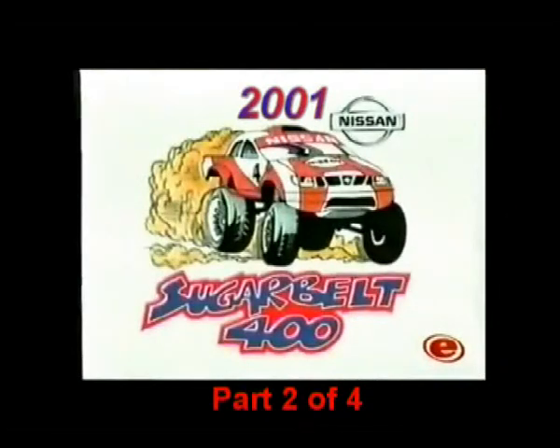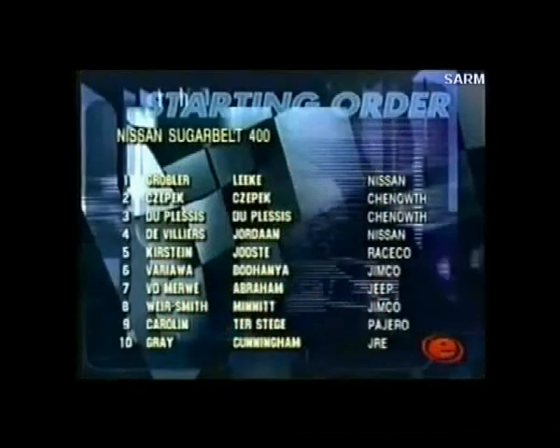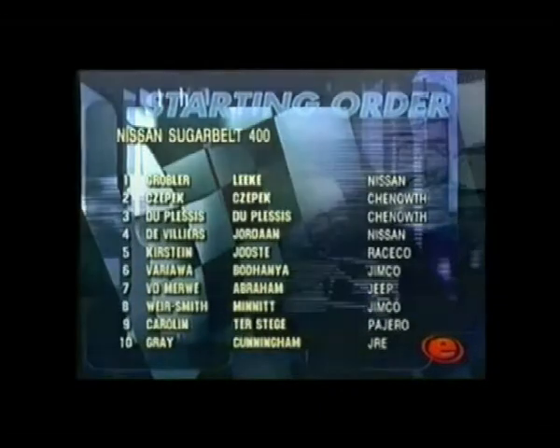Sugar Belt 400, proudly brought to you by Nissan. We have the top 10 starters for Saturday's main event. Four production vehicles and six special vehicles dominated the top racing, with first and tenth separated by 1 minute 46 seconds.